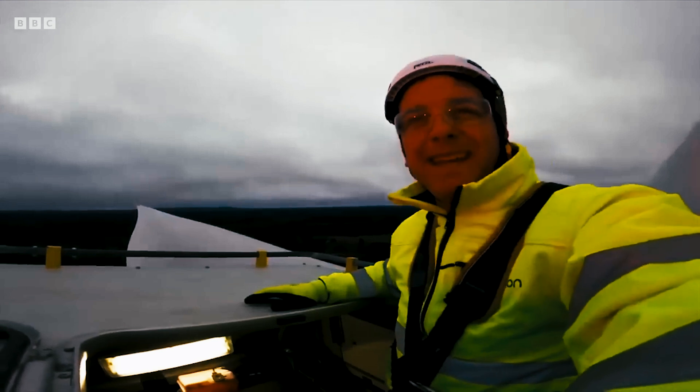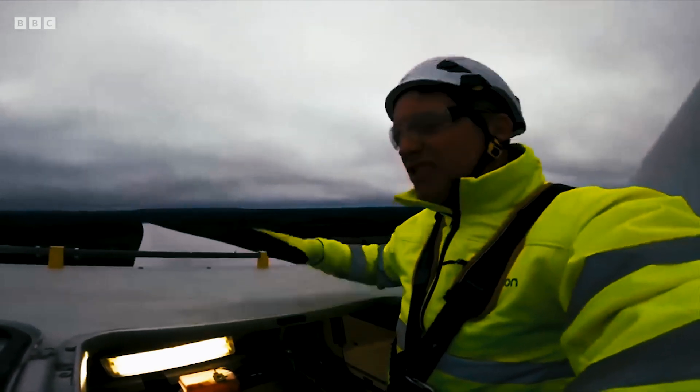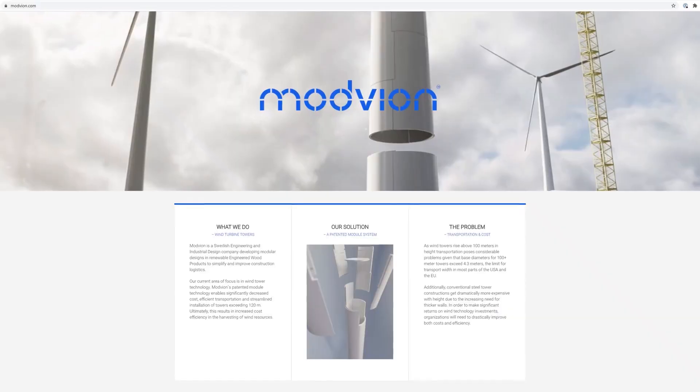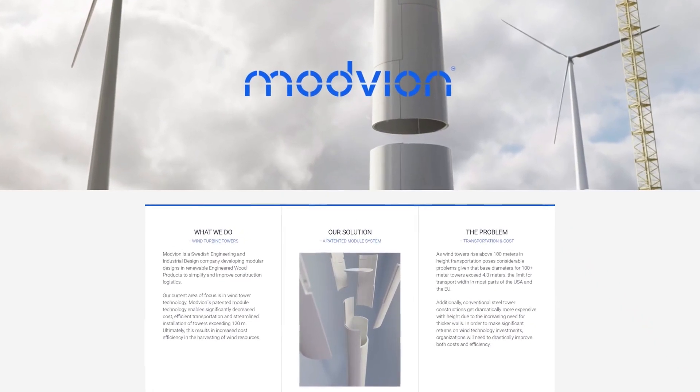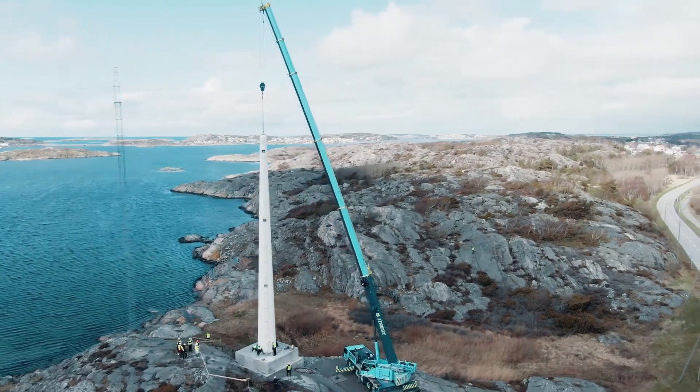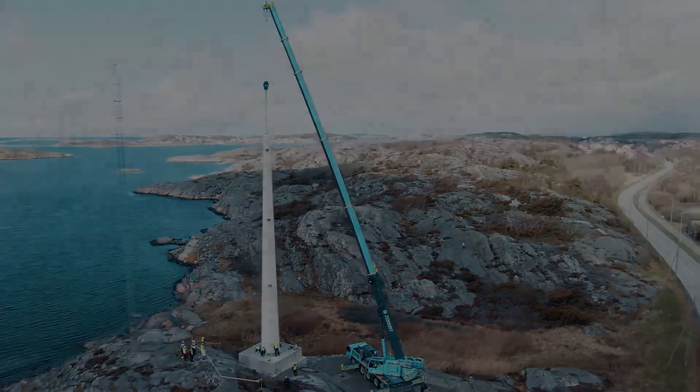Modvion compares life cycle emissions, revealing that a 110-meter-tall steel wind turbine tower emits approximately 1,250 tons of carbon dioxide, while its wooden counterpart emits 90% less emissions, totaling just 125 tons of carbon dioxide.